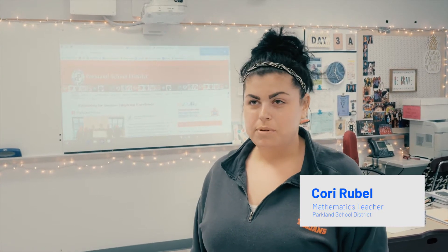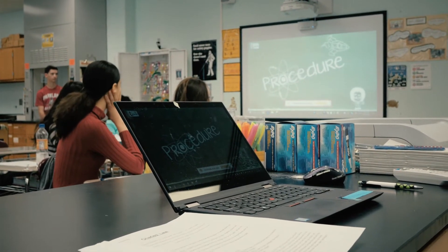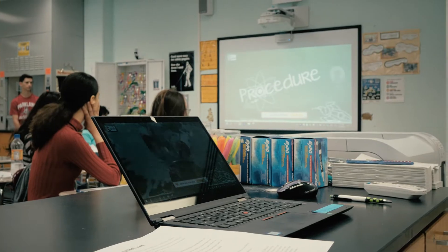My classroom management has improved. I'm able to stay in the back of the classroom and have focus on all of my students. If they're a little shy and don't want to do work in the front of the classroom and be in front of a large group of people, I can hand off my laptop and their work will be projected.